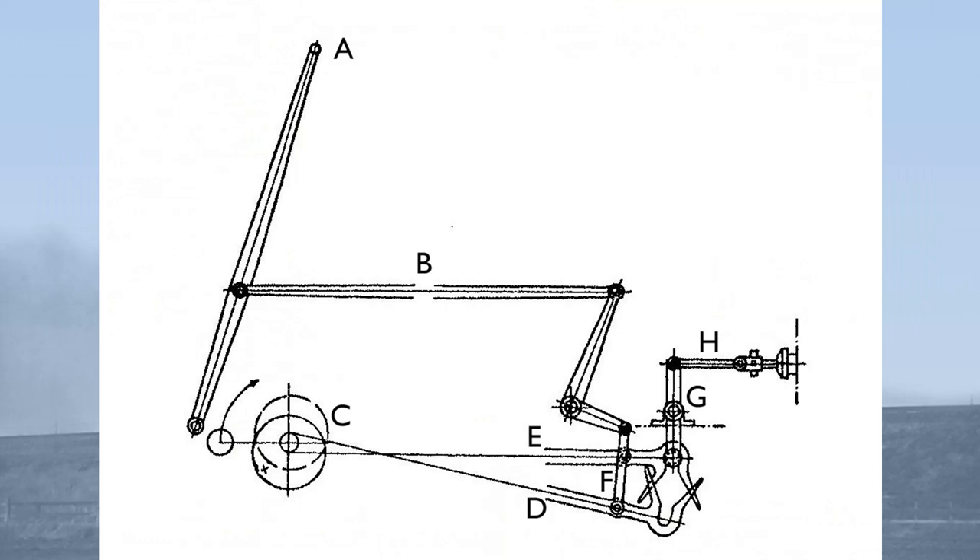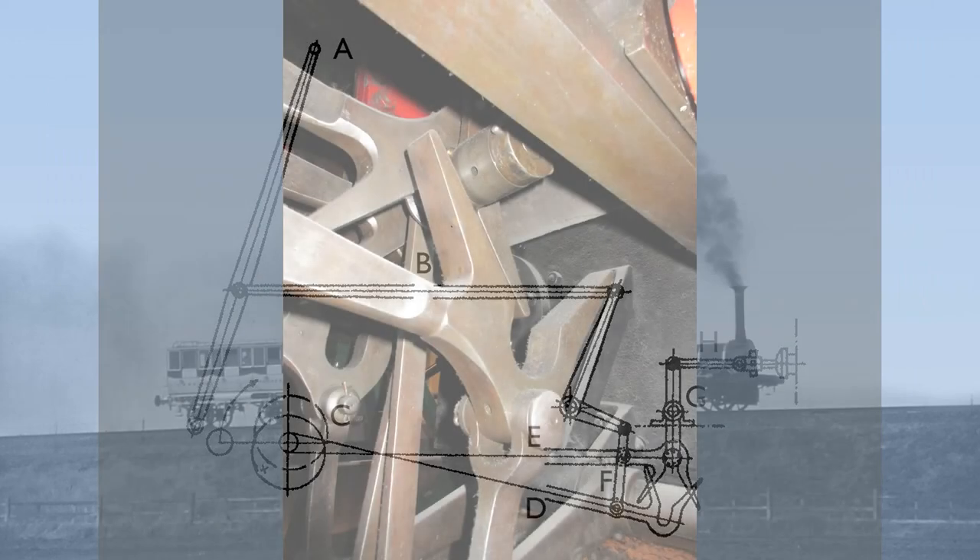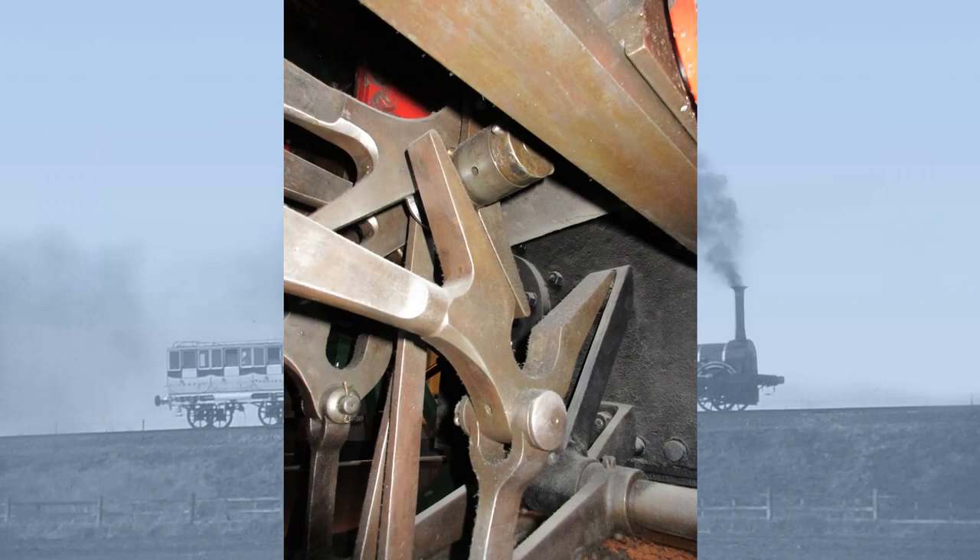The gab valve gear utilised four fixed eccentrics, each eccentric rod terminating in drop hooks, or gabs, with opposed pairs of jaws. These gabs could be raised or lowered from a pin on a rocking shaft, which in turn drove the valve spindles. Because the valve drive was indirect, this was known as left-handed valve gear.